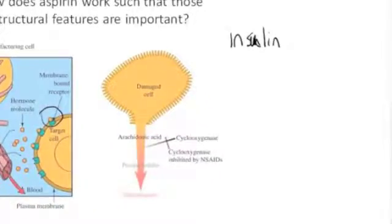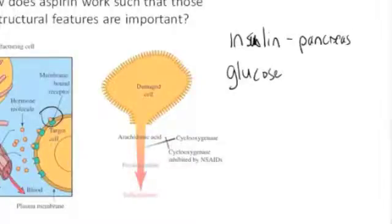Insulin is released from the pancreas. Cells in the pancreas will get a message that the glucose level in your blood is above a certain concentration, and the pancreas will release insulin, which will travel through the bloodstream — distributed all over your body to different cells. The insulin will then bind to certain membrane-bound receptors, and that binding will cause a channel across the cell to open and allow glucose to be taken up by cells.